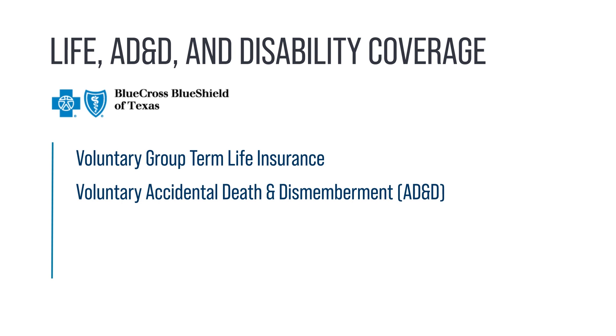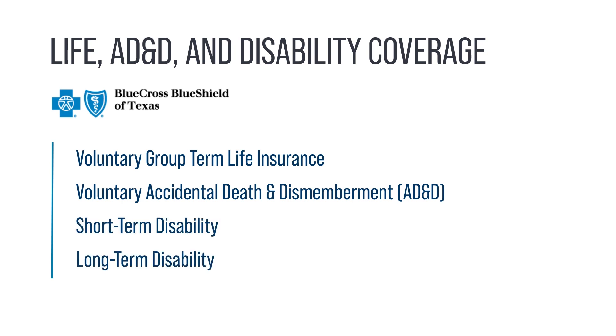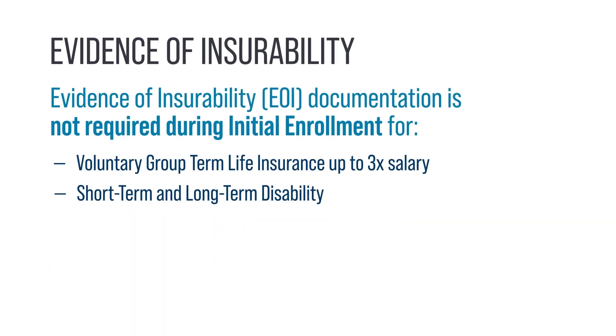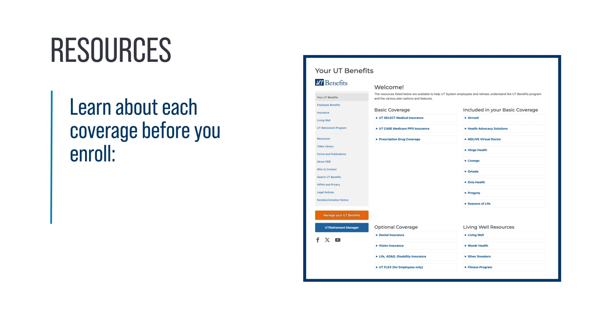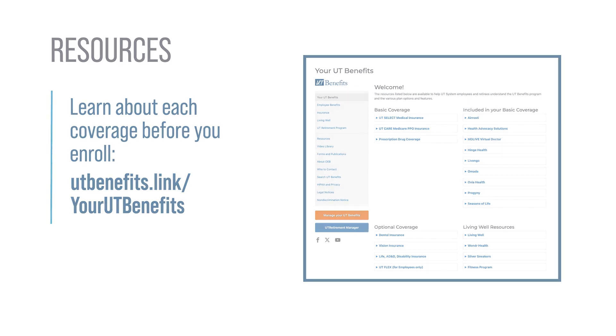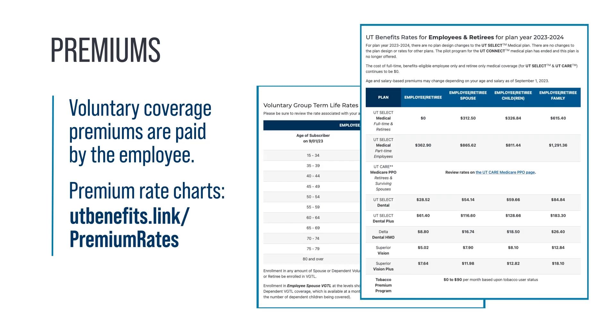To prepare for unexpected circumstances, Blue Cross Blue Shield of Texas Ancillary offers voluntary group term life insurance, voluntary AD&D, short-term disability, and long-term disability coverage. If you are considering voluntary group term life insurance or disability coverage, your initial enrollment period may be an ideal time to sign up, because you won't need to complete evidence of insurability documentation for voluntary group term life insurance up to three times your salary, or disability coverage — but it is required for future enrollment periods. Dental, vision, Flex, and AD&D coverage never require evidence of insurability. Learn more at utbenefits.link/yourutbenefits. Voluntary coverage premiums are paid by the employee; find a chart of monthly premiums at utbenefits.link/premiumrates.